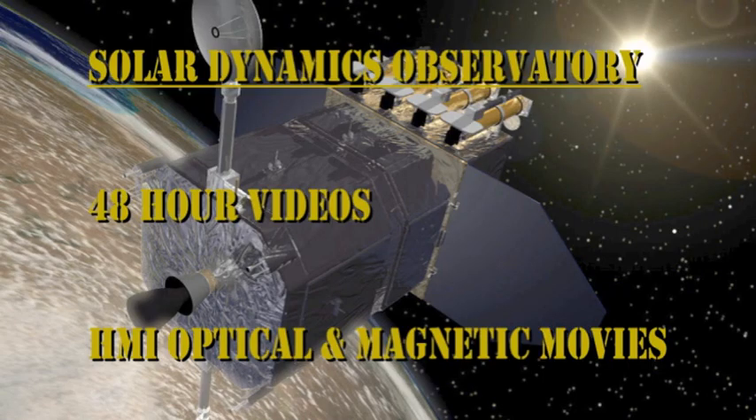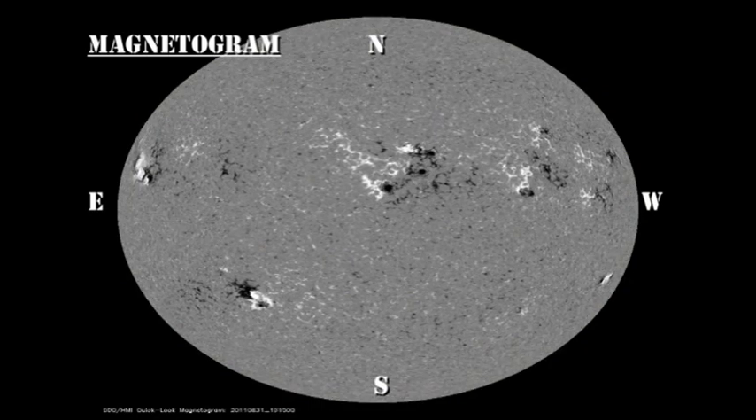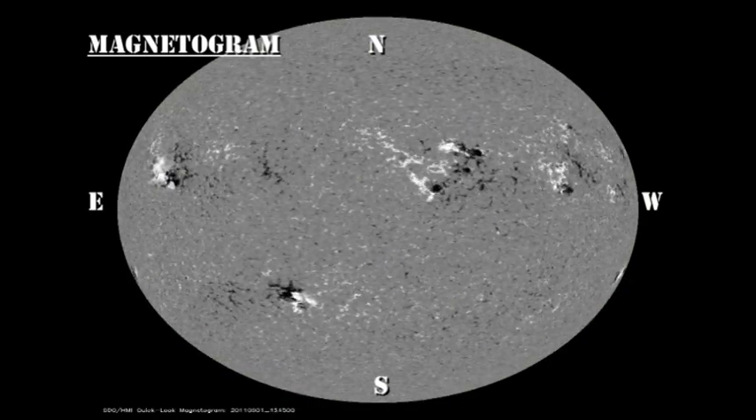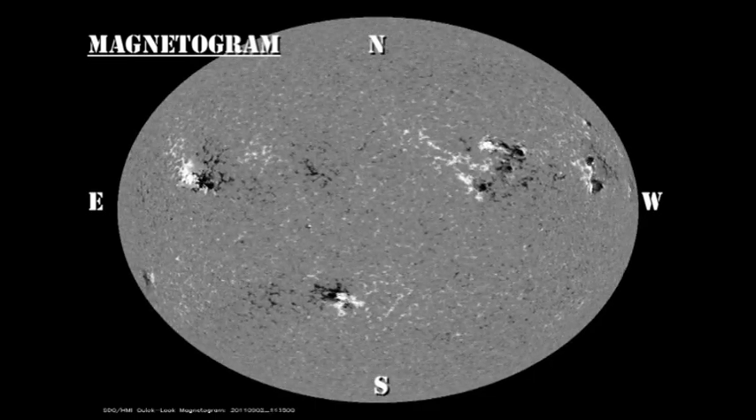Now let's take a look at the evolution of these regions using the HMI data from the Solar Dynamics Observatory. First up is the sunspot movie taken in white light, and second is the magnetic movie. Just to remind you: in the magnetic movie, the white areas are positive magnetic fields — that is, magnetic fields coming out of the Sun — and the dark areas are negative magnetic fields, meaning magnetic fields going into the Sun.